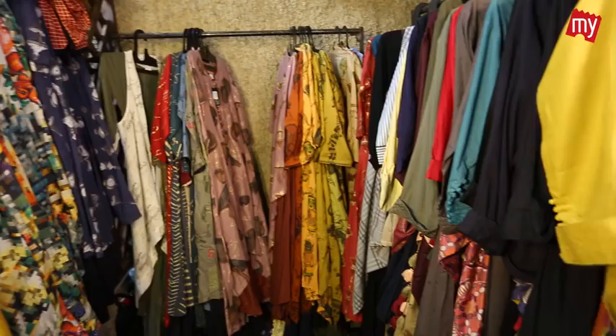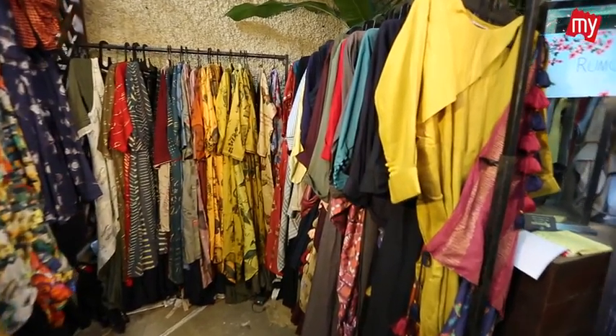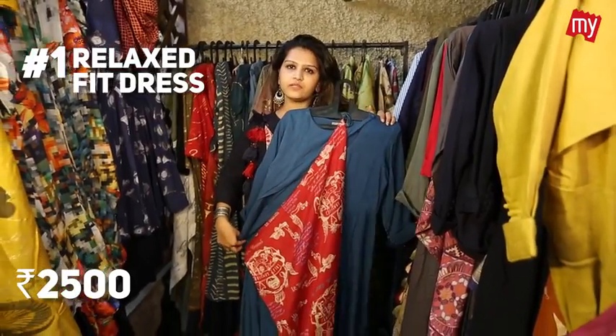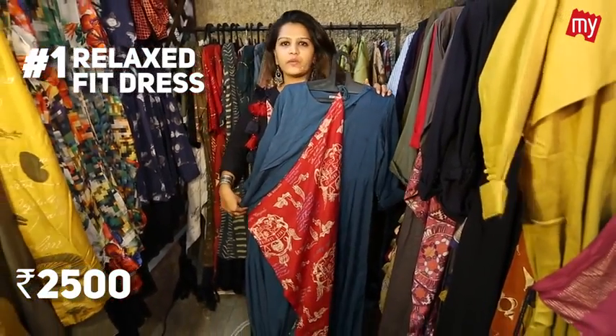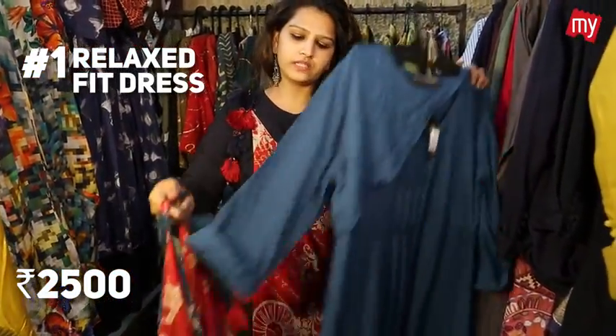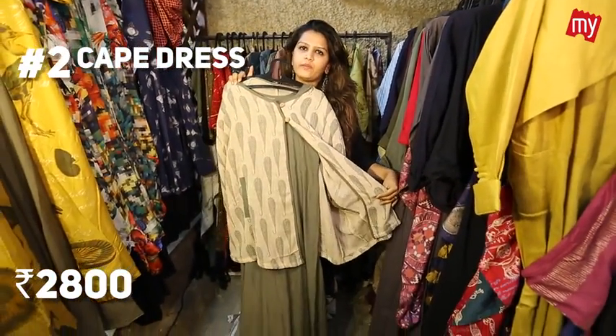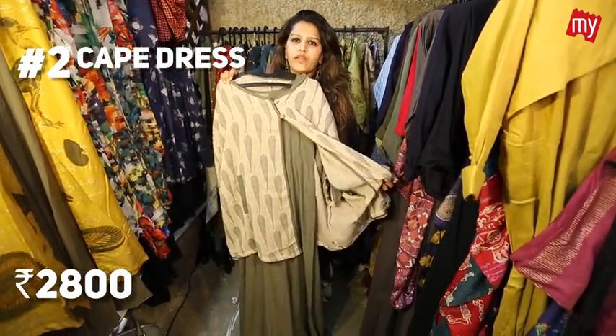Hi guys, this is Grishma Shah featuring my stuff at Naughty Tales. The colours you can try for summer are something very light — something pastel, something earthy. Some drapes, some style, some flowy dresses, along with scarves which you can wear as a dress or over a western top. The scarves are very wearable. Some capes along with gowns — just wear them over a western top and you're ready to go.